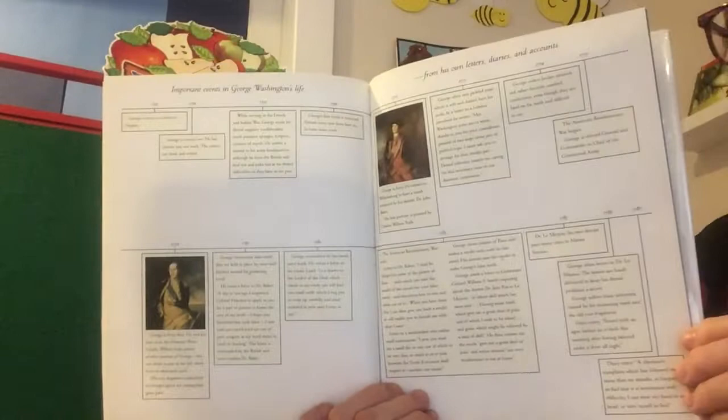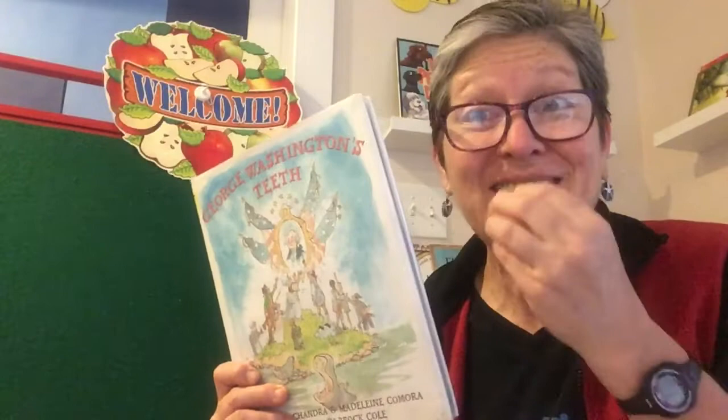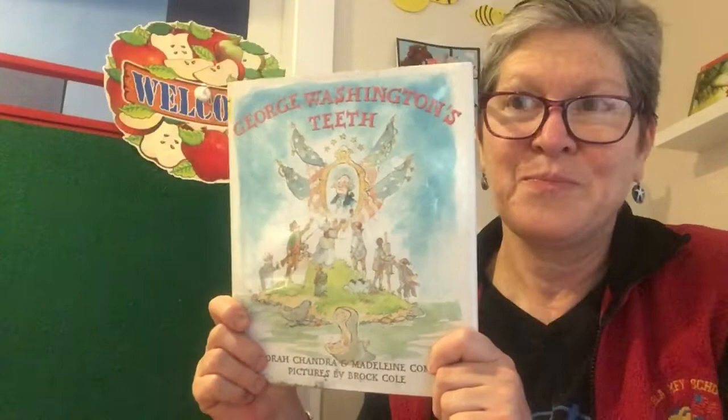Here is a timeline with important events in George's life from his own letters and journals — that's where the authors got the information to write this wonderfully fun book about how all his different teeth came out through the years because of the problems he had. I hope it encourages you to keep brushing your teeth! I hope you enjoyed George Washington's Teeth. Don't forget to keep washing your hands, cover your coughs and sneezes, do some reading, do some writing, help your family around the house. I'll see you tomorrow. Bye!